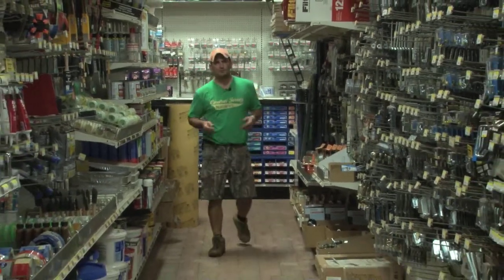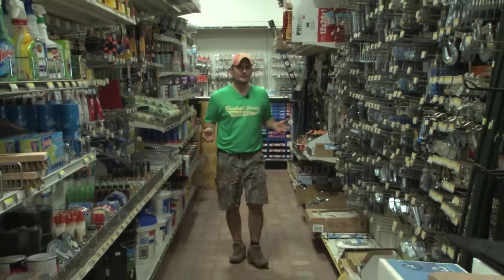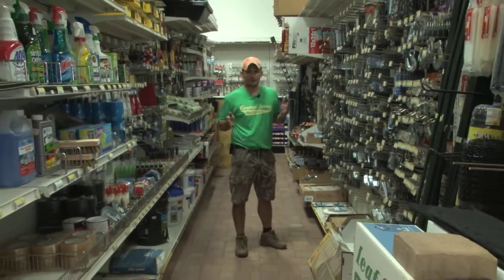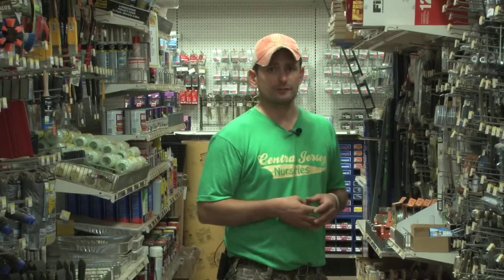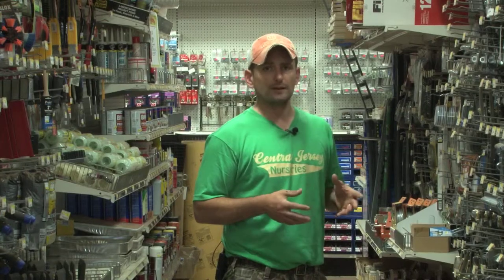So if you're looking to beautify your landscape or your hardscape, or you just need to stop by a hardware store and get some good advice, come by and see me, Troy, or any of our other professionals here at Central Jersey Nurseries. We will be glad to help you.